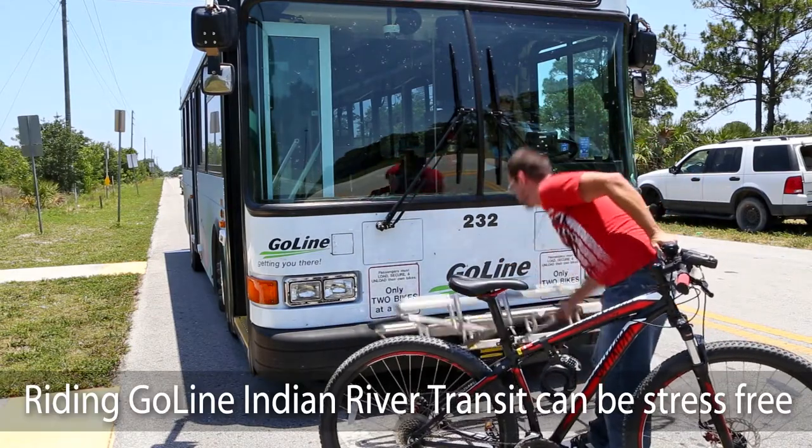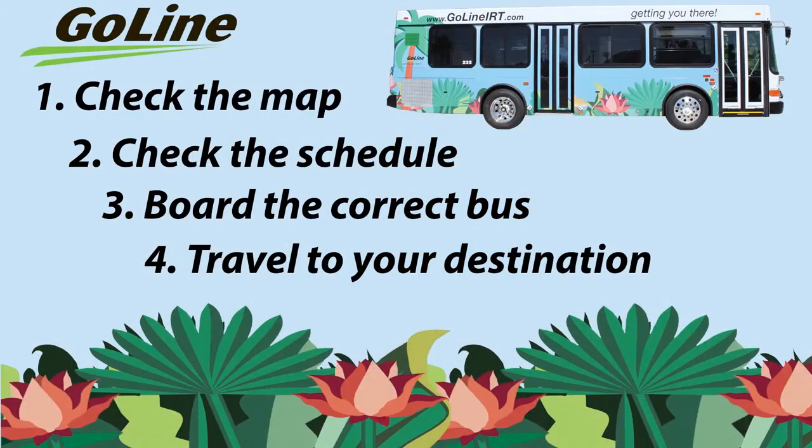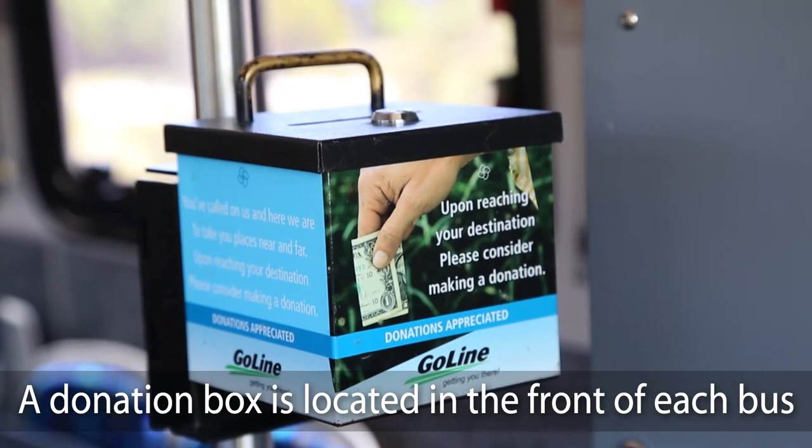Riding GoLine Indian River Transit can be stress-free by following these four steps: check the map, check the schedule, board the correct bus, and travel to your destination. There is no fare for riding the GoLine Indian River Transit system. However, donations are greatly appreciated to help support the bus system. A donation box is located in the front of each bus.